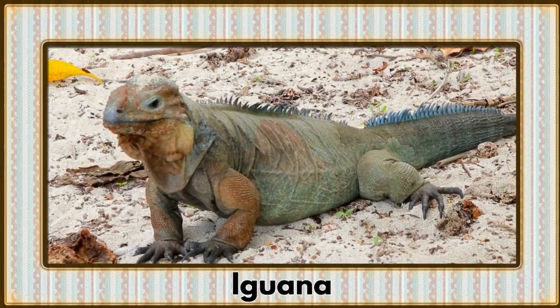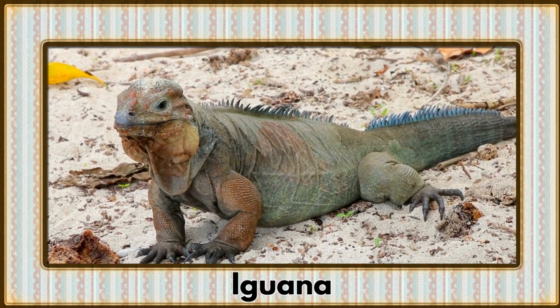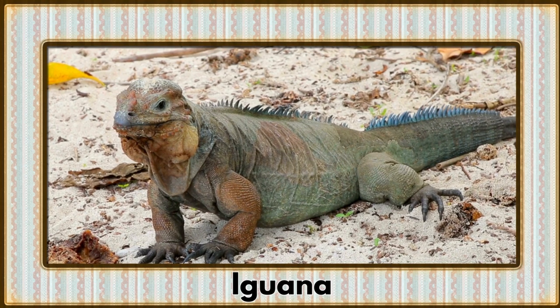Basking in the sun with vibrant colors, it's the Iguana. These reptilian wonders are known for their unique appearance and love for soaking up the warmth.